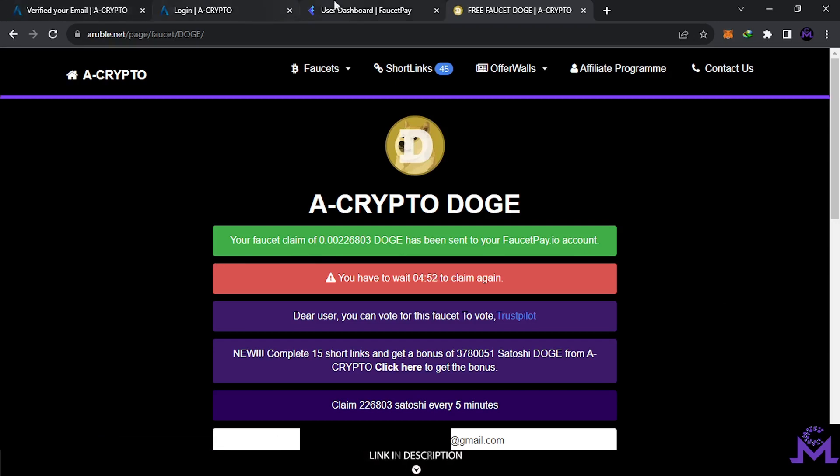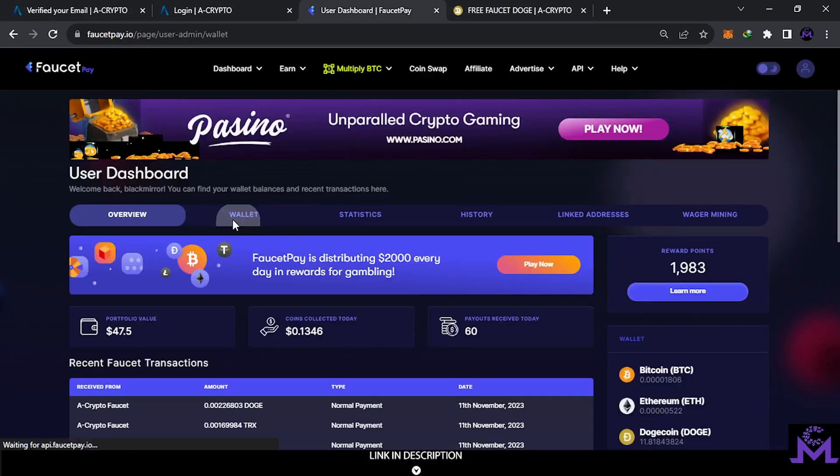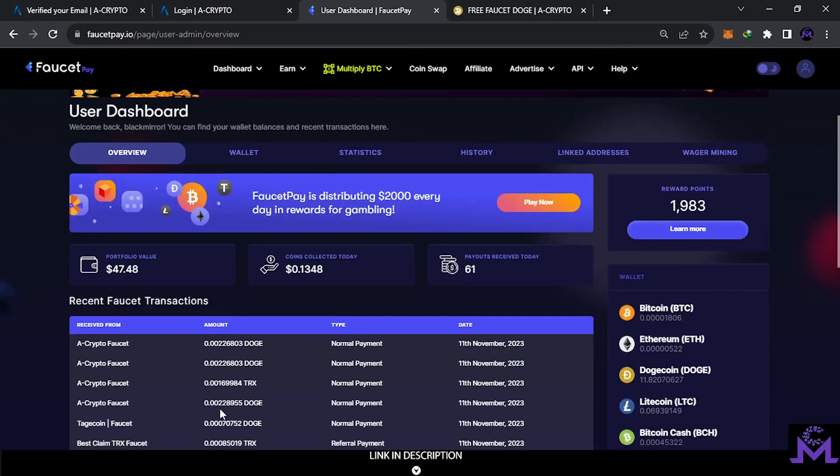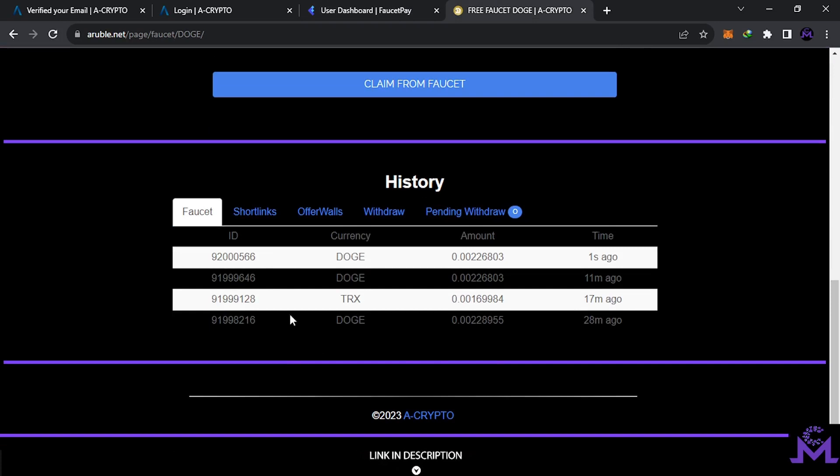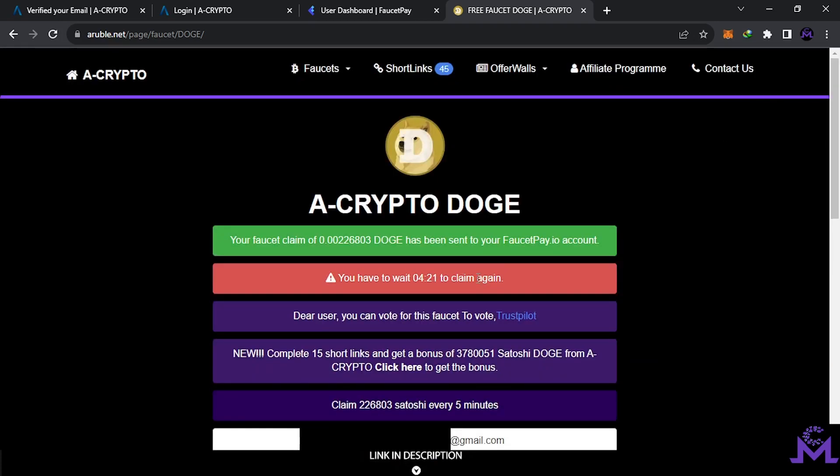Let's check — it's just been sent. This is my last payment. You can see DOGE, TRX — everything is recorded. If you scroll down in the history section, you can find everything: short links, offers, withdrawals — everything is recorded right in front of you.